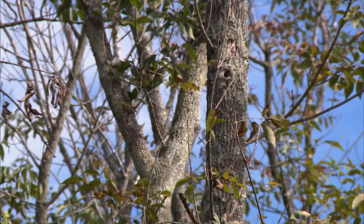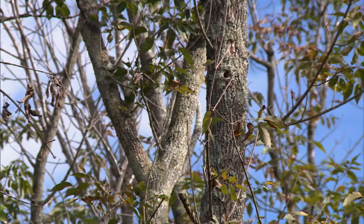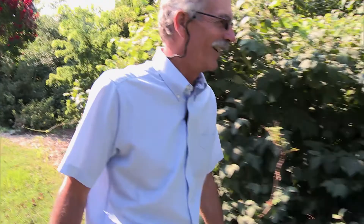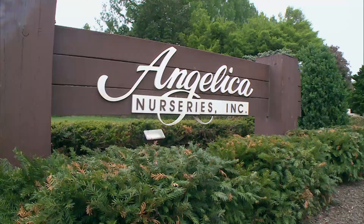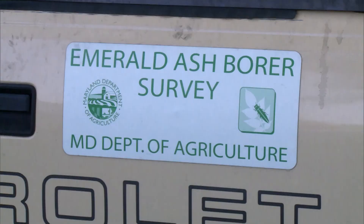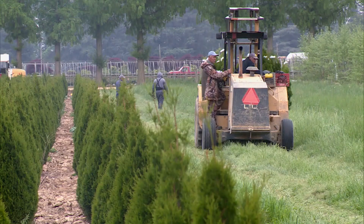Because the ash tree was one of the most popular trees used in landscaping, the tree removals left a lot of empty space. Maryland Department of Agriculture Plant Protection Manager Dick Bean says when the call went out for help, Angelica was the first to answer, donating about 1,200 cherry and oak trees. It was a goodwill effort and it actually helped our quest to remove all the host trees and eliminate the emerald ash borer in our eradication efforts.